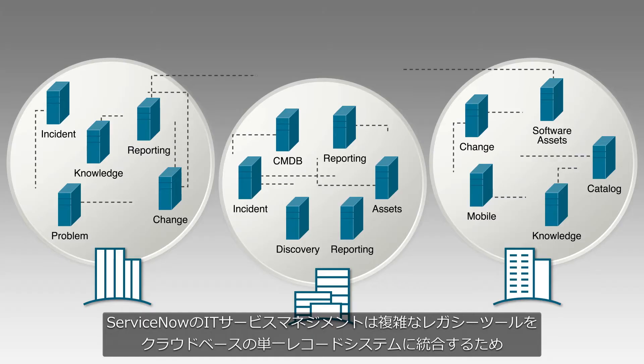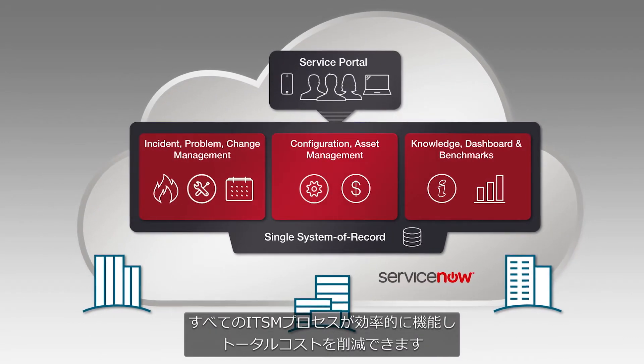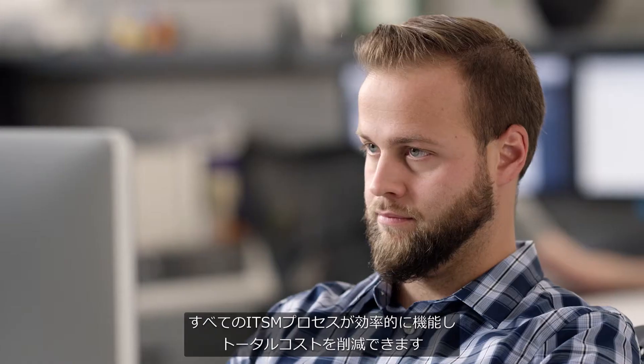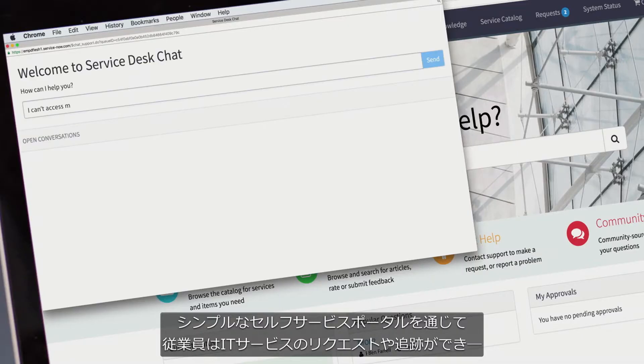ServiceNow IT Service Management consolidates complex legacy tools into a cloud-based, single system of record, so all of your ITSM processes work together efficiently, reducing total cost. Employees can request and track IT services through a simple self-service portal.